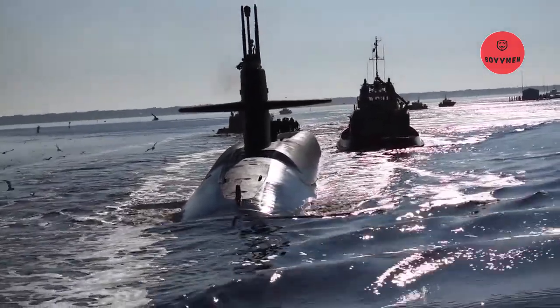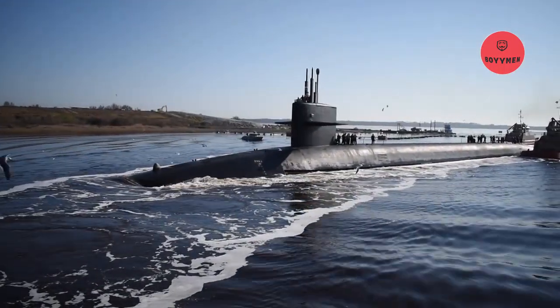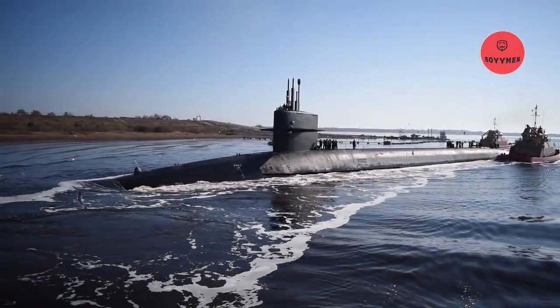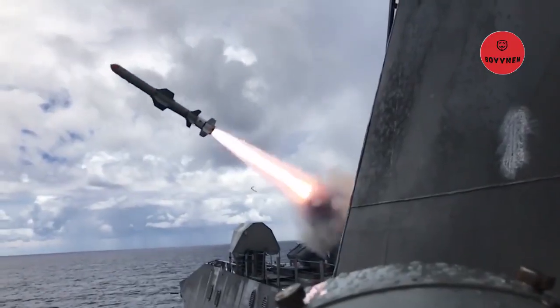The Trident 2D5 SLBM is a three-stage, solid fuel missile, guided inertially with a range of 4,000 nautical miles, capable of carrying a number of re-entry vehicles: W76 MK4, MK4A, or W88 MK4A.